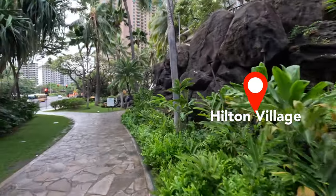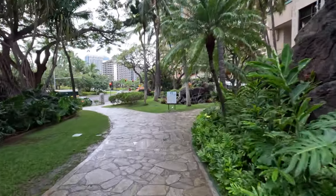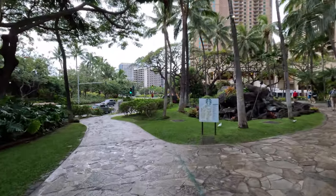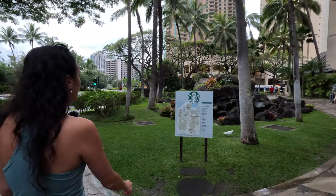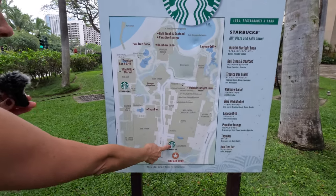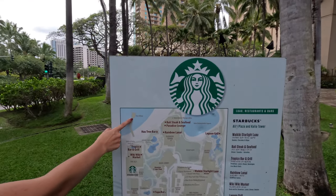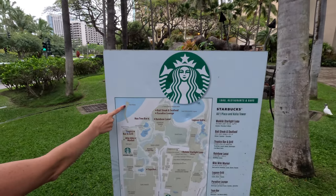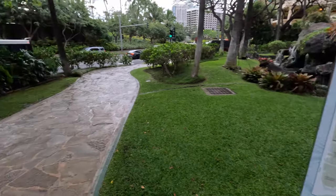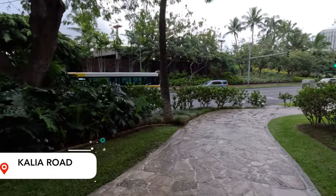We'll cut through here and I'll point out that Starbucks I mentioned, plus give you a sneak peek of what the Hilton Village looks like on their map. As you can see, it's a huge property. The Starbucks is here, this is the lagoon area, and this is Port Hilton — so if you're doing any snorkel cruises or sunset cruises, they'd be here. There's also a second Starbucks. We'll do a full walkthrough of this property in our hotel series. We're going to continue walking down Kalia Road.